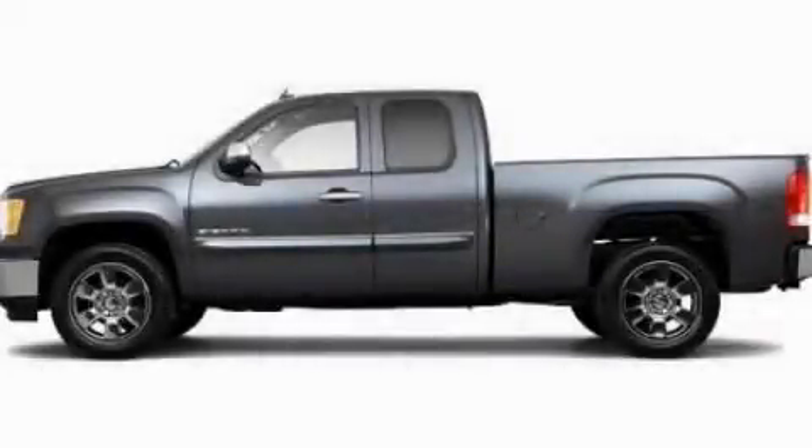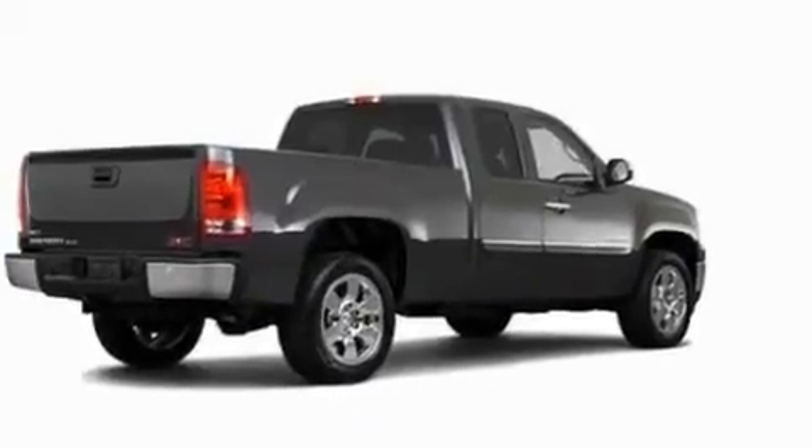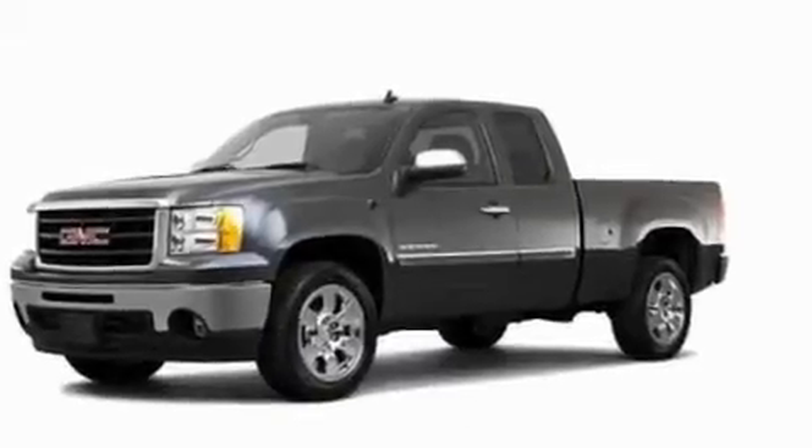This is a 2011 GMC Sierra 1500. It has the power to move what you need and the look, too. It has a 5.3-liter 8-cylinder engine and an automatic transmission.